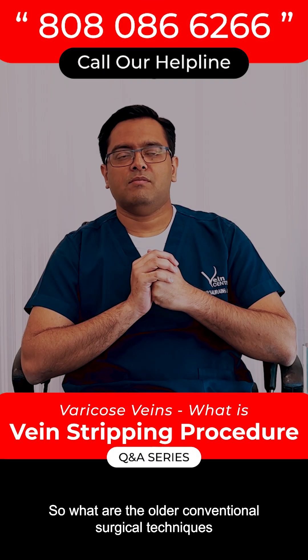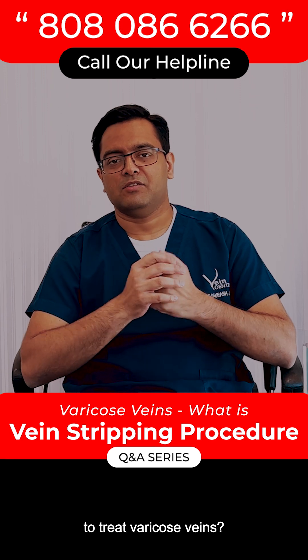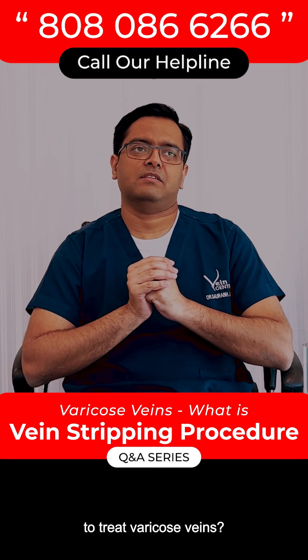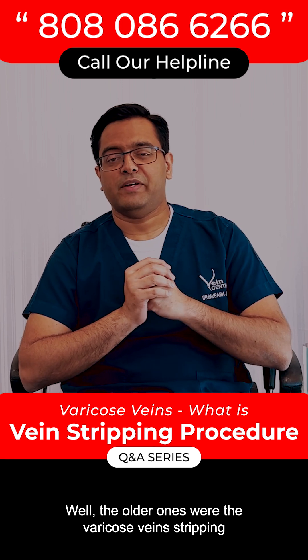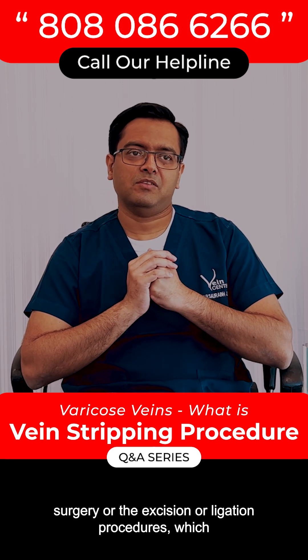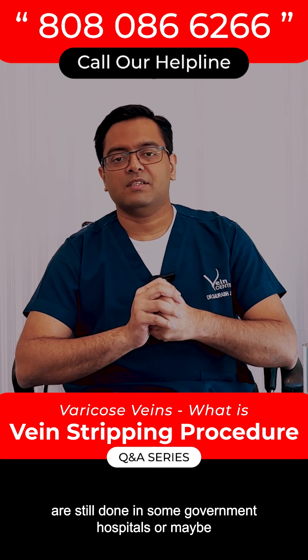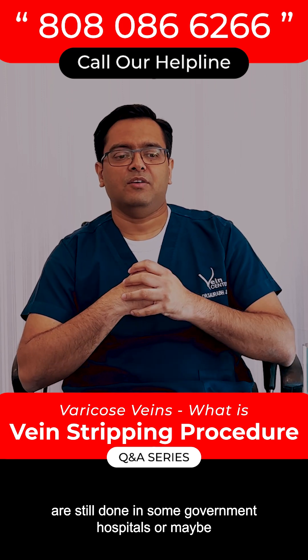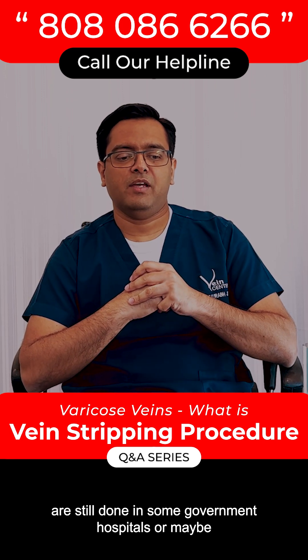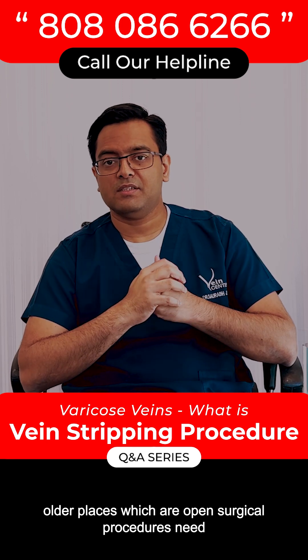What are the older conventional surgical techniques to treat varicose veins? Well, the older ones were the varicose vein stripping surgery or the excision or ligation procedures, which are still done in some government hospitals or maybe in older facilities — these are open surgical procedures.